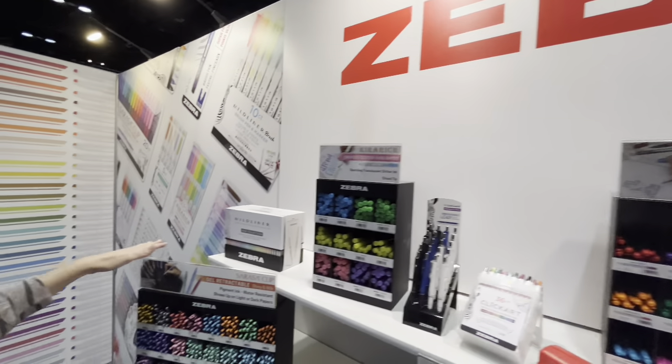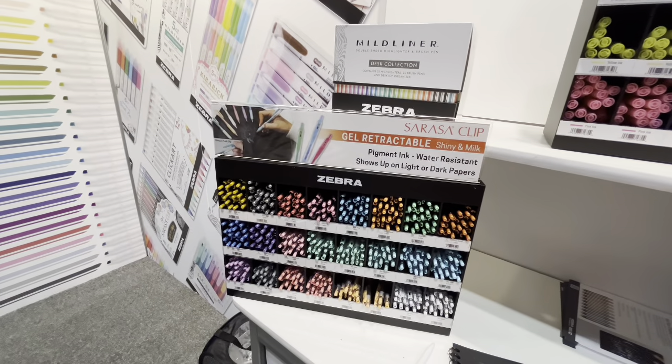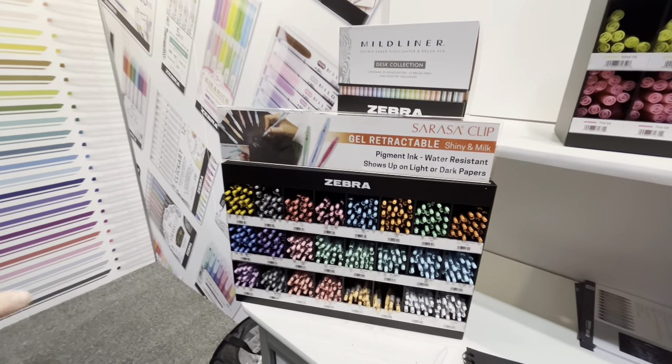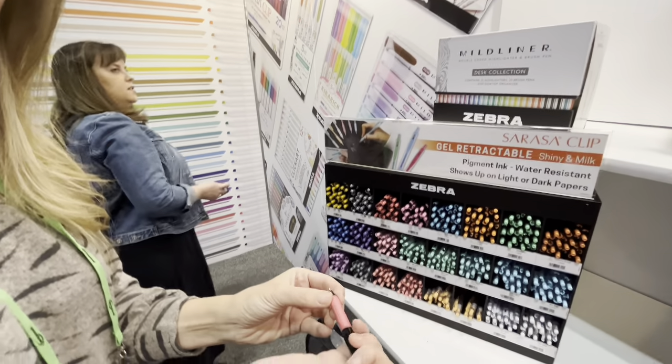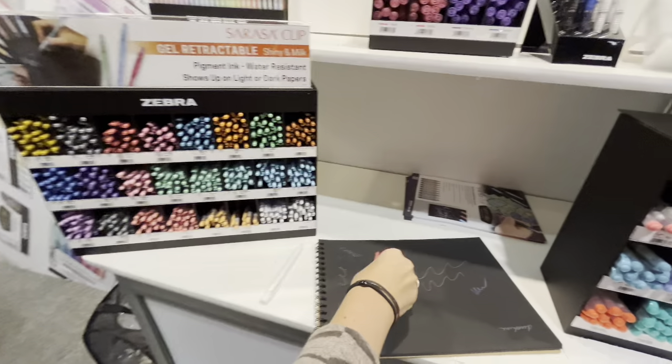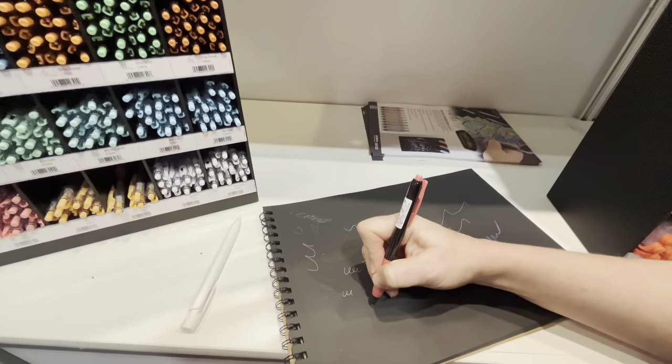This is our Scross & Clips number one selling item in Japan, the gel pen. We have just launched this new formulation which is the Deco Shine. If you want to test it out on the black paper, it's really popular right now. It just has that metallic ink that really pops. It's really nice.